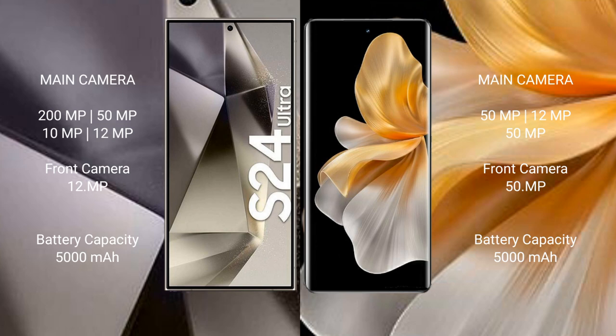The Samsung Galaxy S24 Ultra features a quad rear camera setup: 200MP plus 50MP plus 10MP plus 12MP, and a 12MP front camera. The Vivo S18 Pro features a triple rear camera setup: 50MP plus 12MP plus 15MP, and a 15MP front camera.